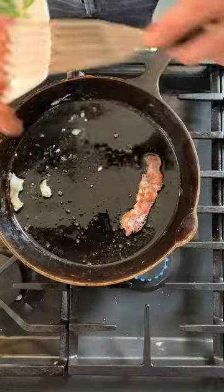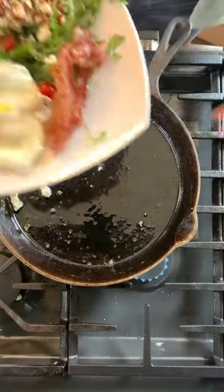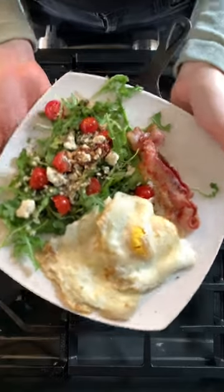Here I'm serving my bacon and eggs with a side salad that has an olive oil and balsamic dressing. My husband likes to add a little bit of toast to his. What do you like to cook in your pan?